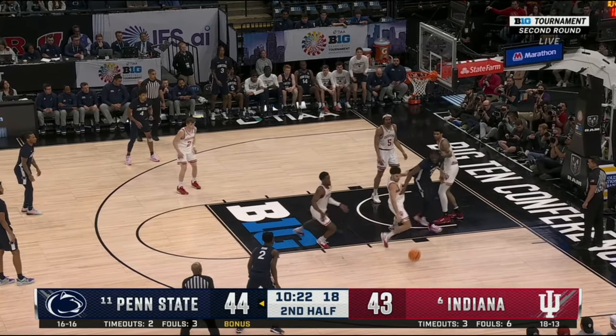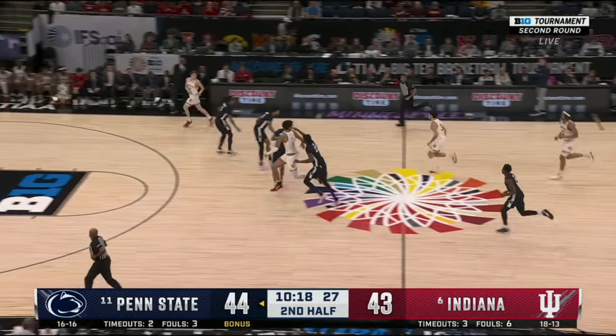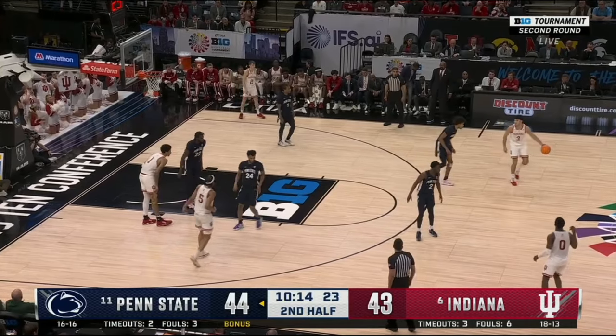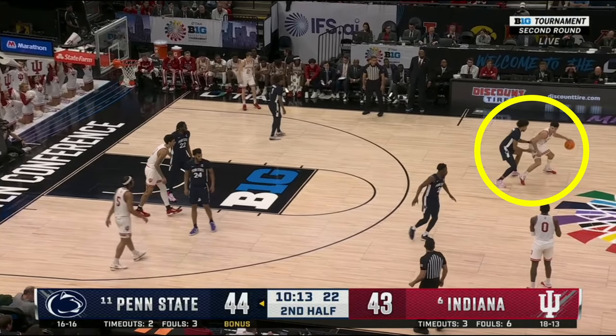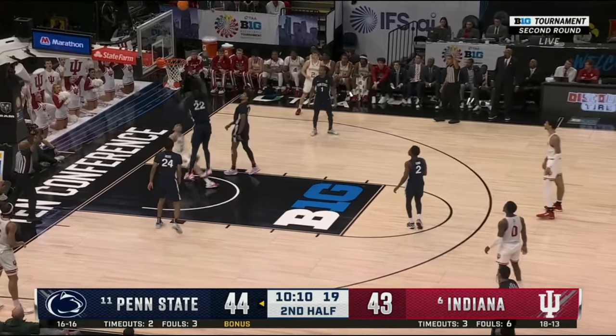Now in the second half, after some strong defensive work from Ware, Leal brings the ball up the court. With Johnson deciding to guard him close out near half-court, Leal uses that opportunity to drive right into space and get fouled on the shot. He made both free throws to give Indiana a one-point lead.